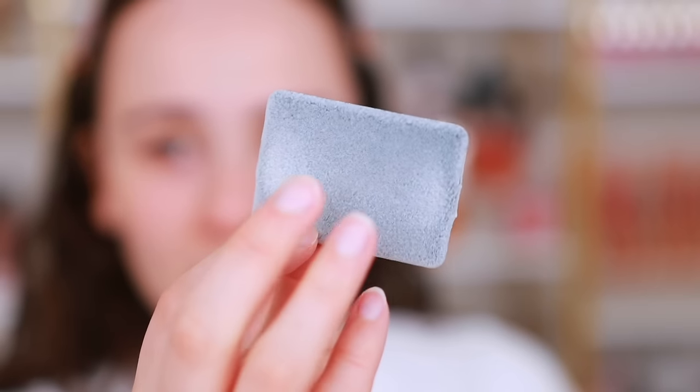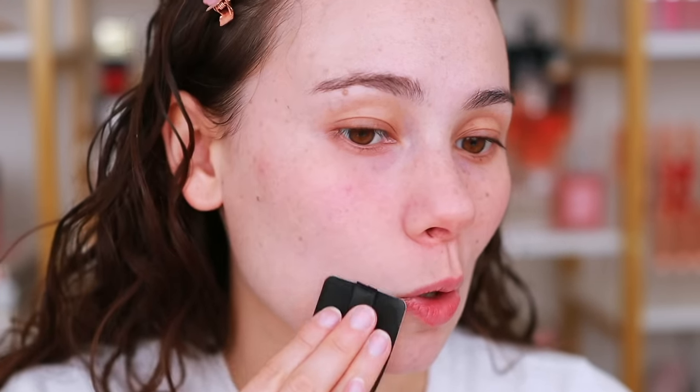I'm not going to wear the powder like this today because it's sheer — I want to see how it holds over makeup. But I did want to demo it on a bare face first. I'm going in with translucent light using the puff it comes with. This is when you'd use it if you have oily skin and just want to control oil throughout the day, since it doesn't really provide any extra coverage.